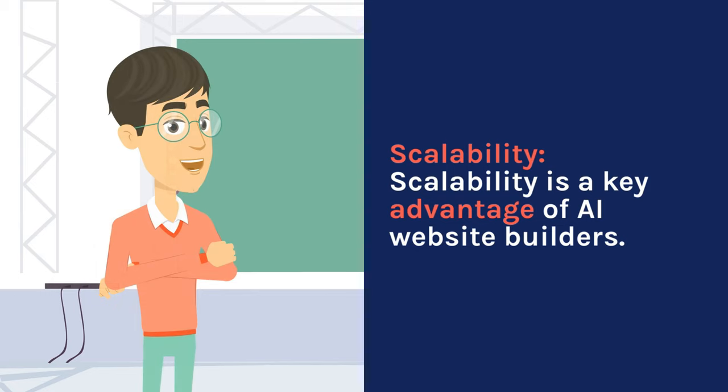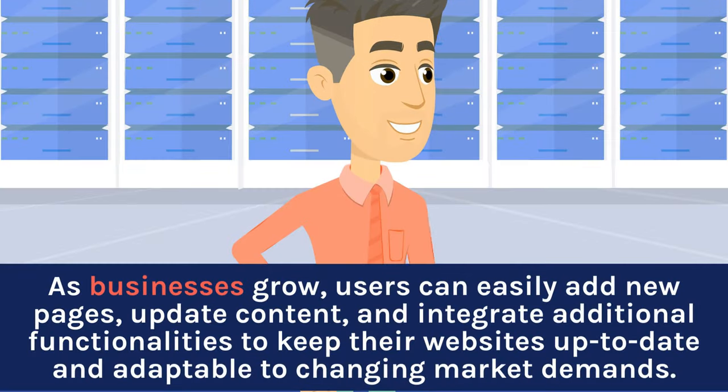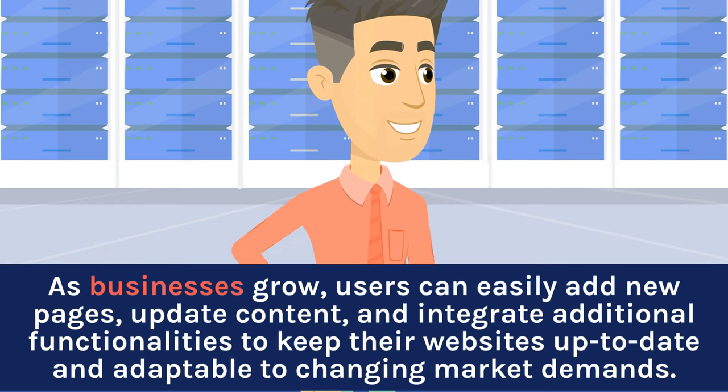Scalability is a key advantage of AI website builders. As businesses grow, users can easily add new pages, update content, and integrate additional functionalities to keep their websites up-to-date and adaptable to changing market demands.